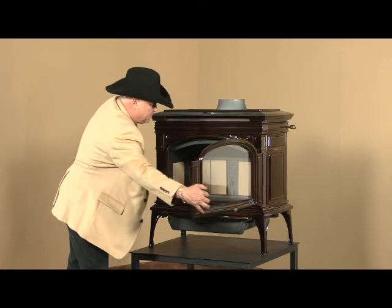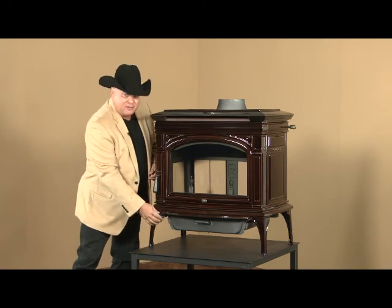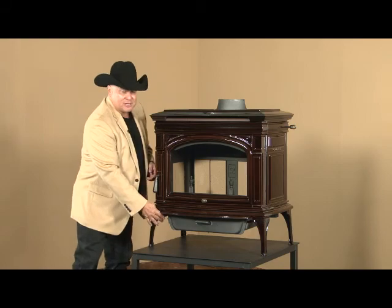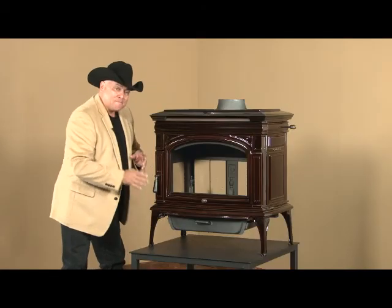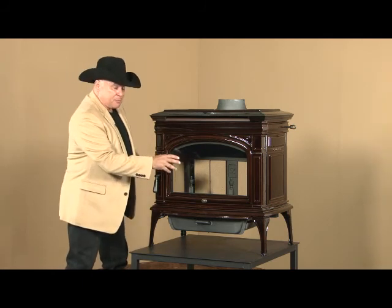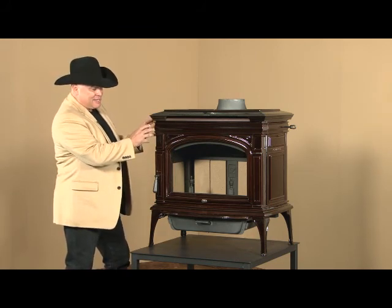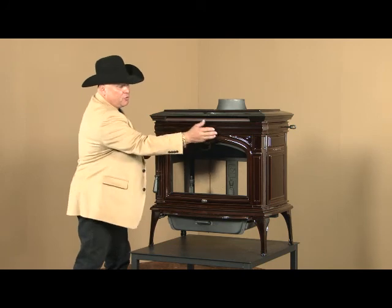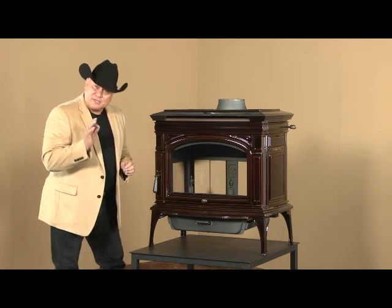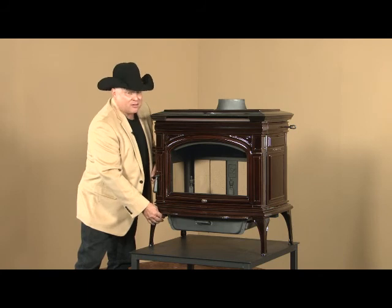To operate the stove there is a single air control located right below the door handle. Pull it out towards you and you're letting more air into the firebox. Push it in and you're slowing that combustion rate down. This handle meters air to three distinct parts of the firebox simultaneously: primary air at the base of the fuel, the secondary tubes high up in the stove, and some of that air is preheated and delivered over the glass for the air wash to keep the glass clean. You don't have to think about it — it's done automatically as you manipulate a single air control. Push it in and you get that long overnight burn.